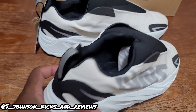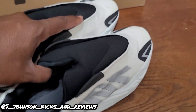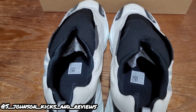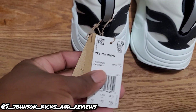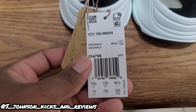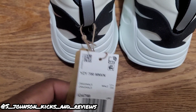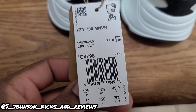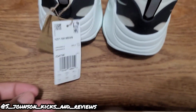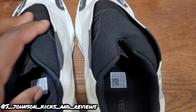As you can see it kind of looks like the Wave Runners in the back, even though the Wave Runners are 700s — it gives me those vibes on this shoe. They got the size tag right here on the back on the pull tab. Y'all can see everything on there — style code, sizes, everything. Pretty decent shoe.